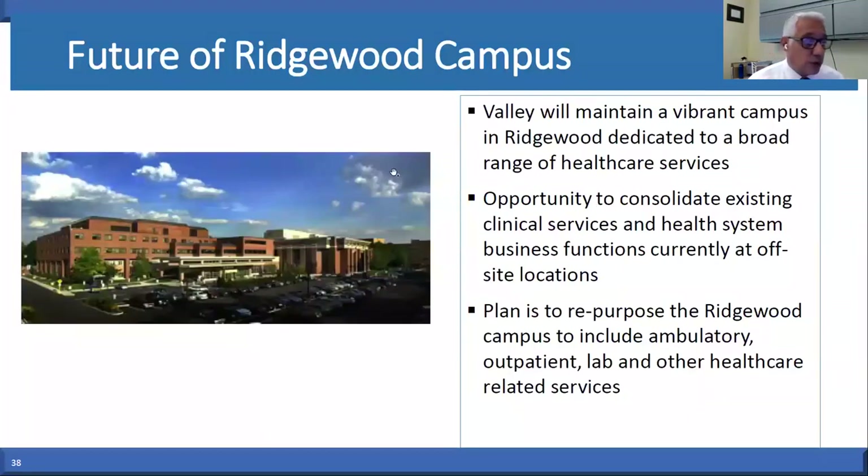So what's going to happen to Ridgewood? We still plan on having a very vibrant campus in Ridgewood. We're currently researching different spaces and healthcare services that will either remain there or be added. We may consolidate some of our off-sites and move them to the Ridgewood campus. We're looking at things like outpatient lab and outpatient diagnostic imaging to remain there. Rest assured the Ridgewood campus is not going away — it will remain a full, vibrant campus dedicated to healthcare services.